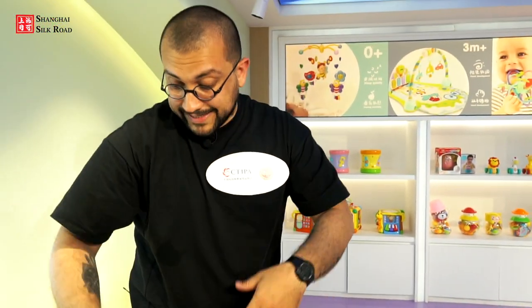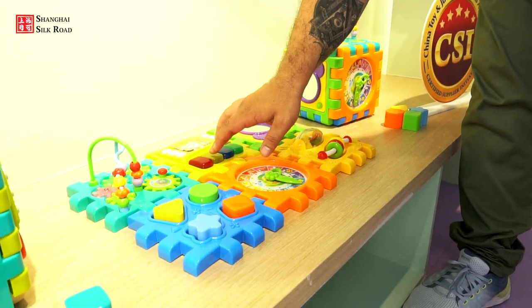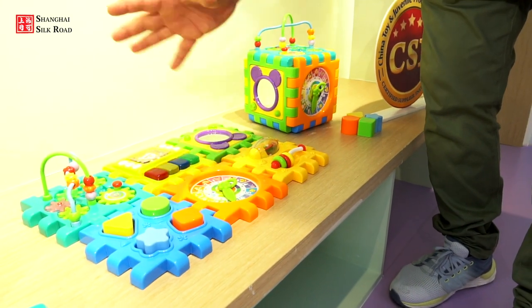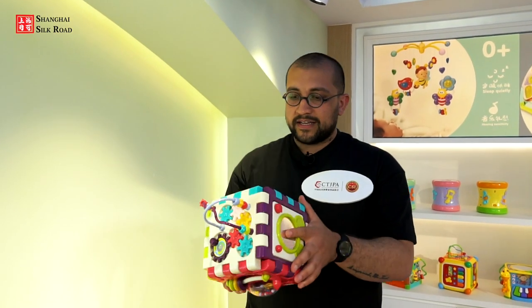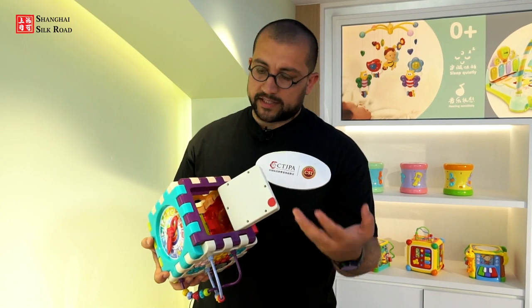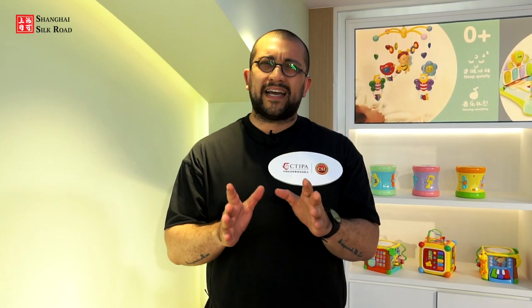The factory sells around 300,000 pieces of that featured product every year. The second featured product is a playing cube — also multifunctional. It comes in a flat form consisting of six different panels, each with different play activities: a clock, shapes, colors, and more. Once assembled into a cube, babies can pick it up, play with it, look in a mirror, open a small door that becomes a storage box, and so on. This cube sells around 100,000 pieces per year.